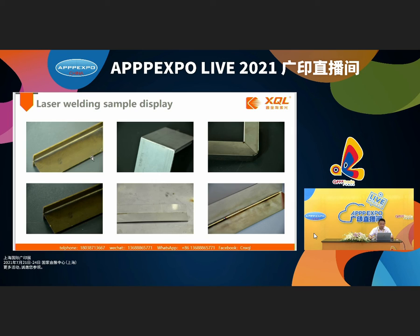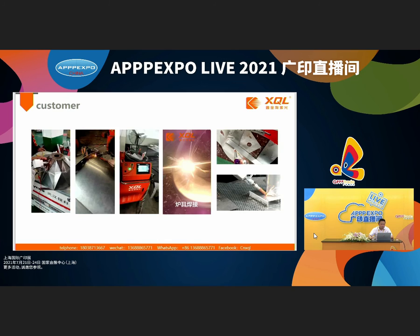Next, we show samples from our welding work, and we also show how our customers use the welding machine for different applications — such as hardware products and stainless steel products.